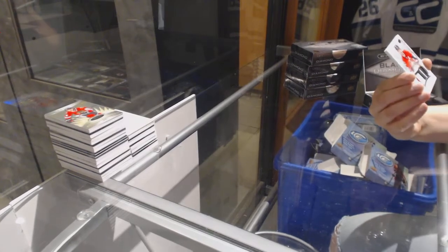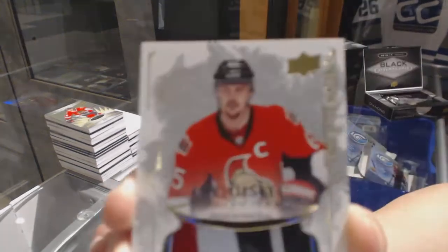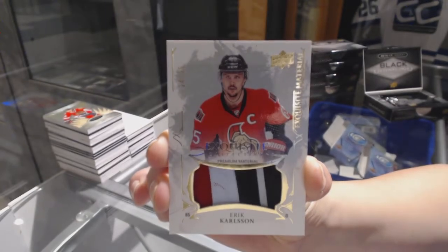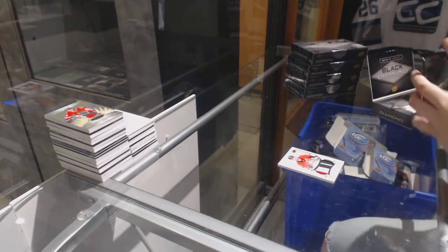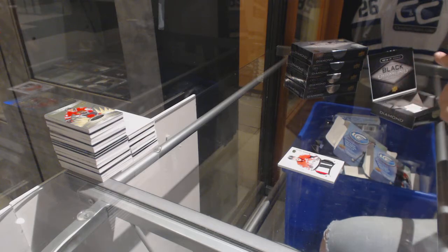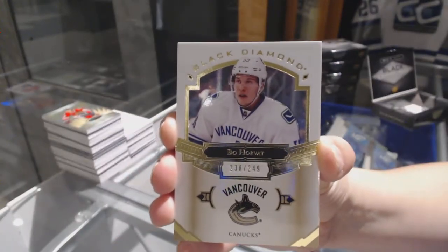Wow, we've got an exquisite material patch numbered to 25 for the Ottawa Senators, Eric Carlson. We've also got a base card numbered to 249 for the Vancouver Canucks, Bo Horvat.